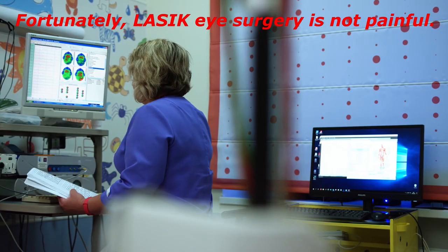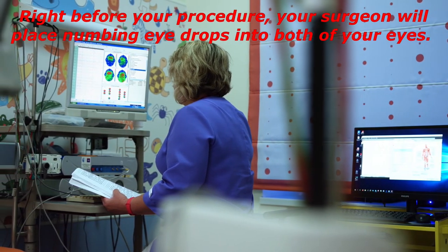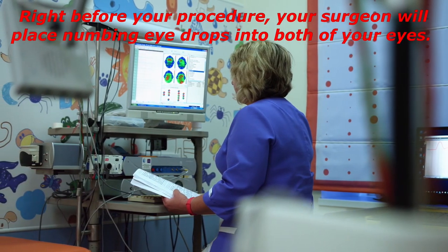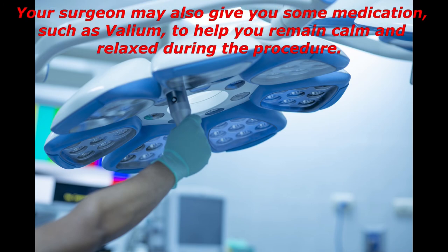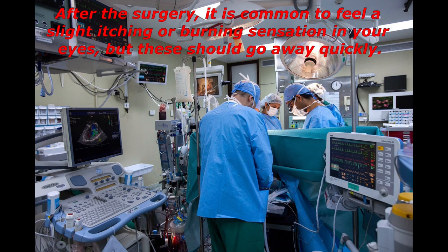Fortunately, LASIK eye surgery is not painful. Right before your procedure, your surgeon will place numbing eye drops into both of your eyes. While you may still feel a little bit of pressure during the procedure, you should not feel any pain. Your surgeon may also give you medication, such as Valium, to help you remain calm and relaxed. After the surgery, it is common to feel a slight itching or burning sensation in your eyes, but these should go away quickly.